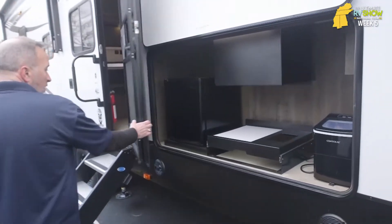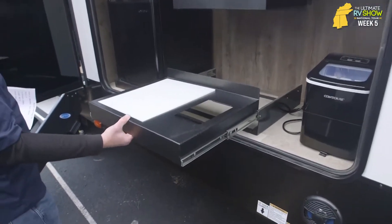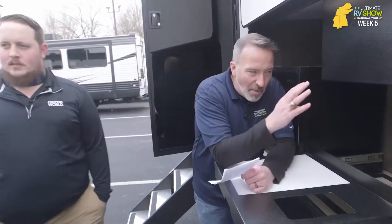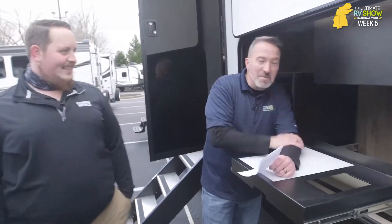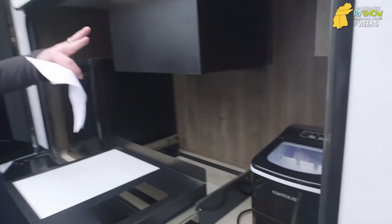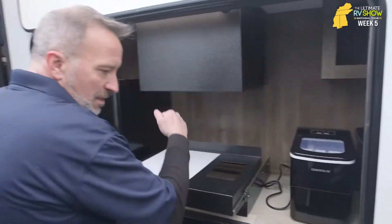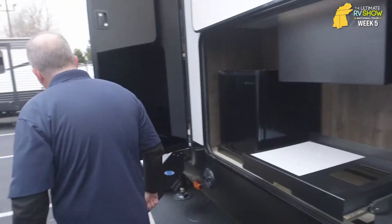They've got the external outdoor kitchen — I love this. I've got the cutting board pop-out, I've got my fridge, and if I'm going to have my outdoor three-finger pour bourbon, it's got to have ice — and there we go, I've got my ice maker. TV connection, USB, and we even have a spray port right there, so if we need to clean anything off, we've got the connection there. And what they did for 2021 — Forest River put in this tempered tinted glass on the doors. What a great feature — privacy glass, beautiful.